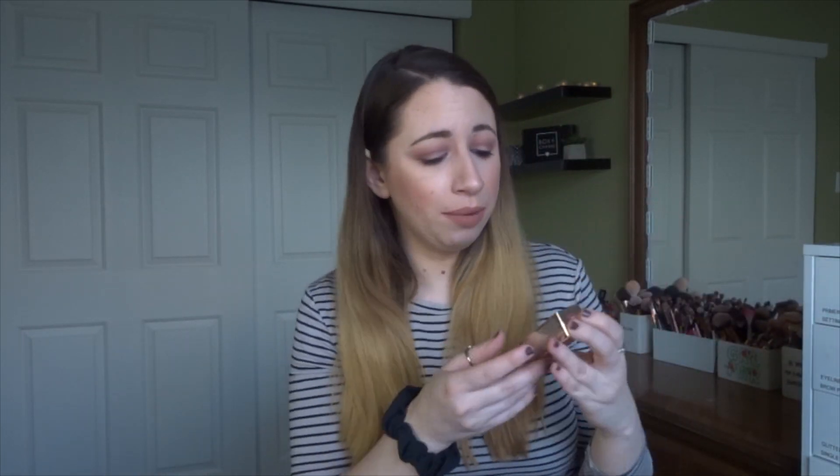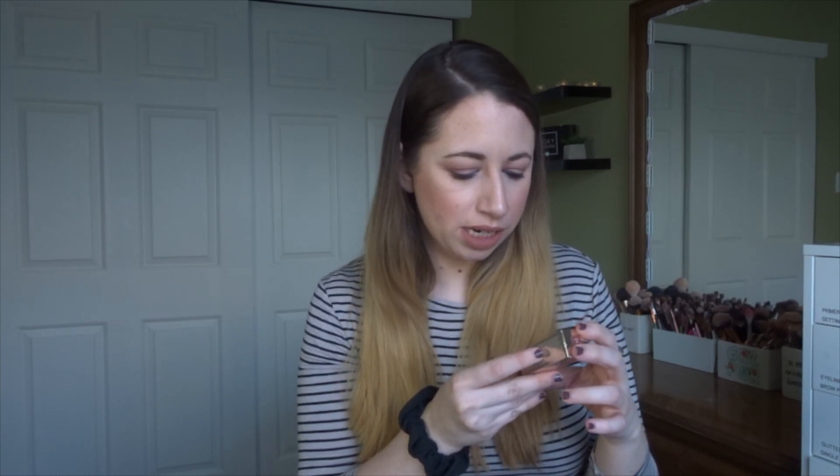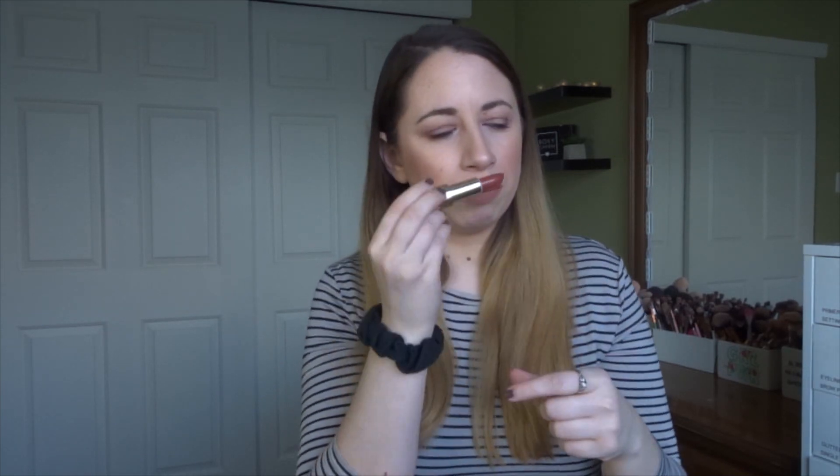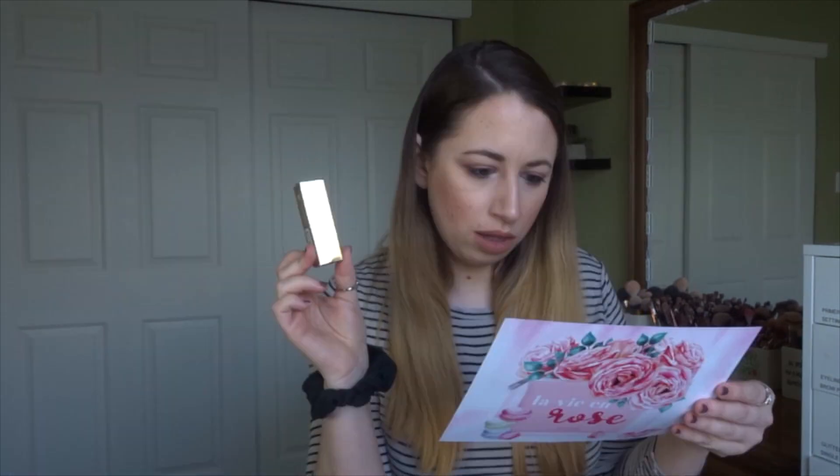The next product is from Becca — this is the Ultimate Lipstick Love in the shade taupe. Did I actually get a nude colored lip product? That would be amazing. It's a very large component. It's not the most nude — it's kind of dark — but I'll definitely try it. I've never tried any lip product from Becca. I've seen some of their glosses at TJ Maxx but haven't picked anything up. It has a little magnetic closure. This lipstick retails for $24, which seems pretty typical for a Becca product.